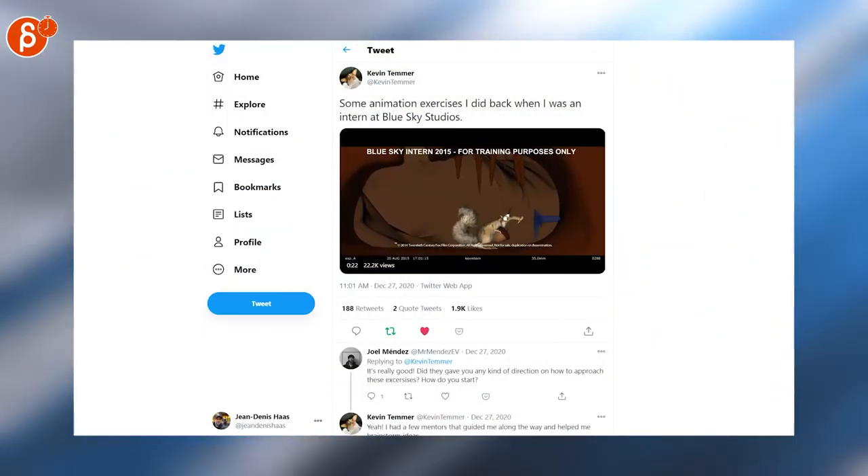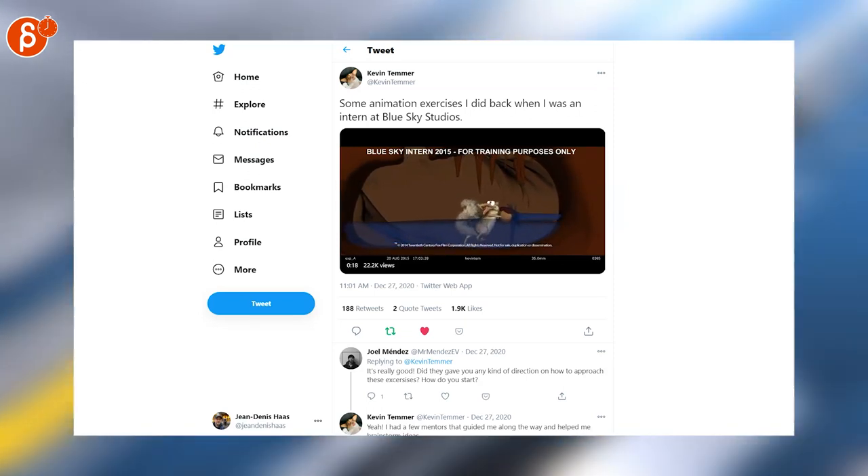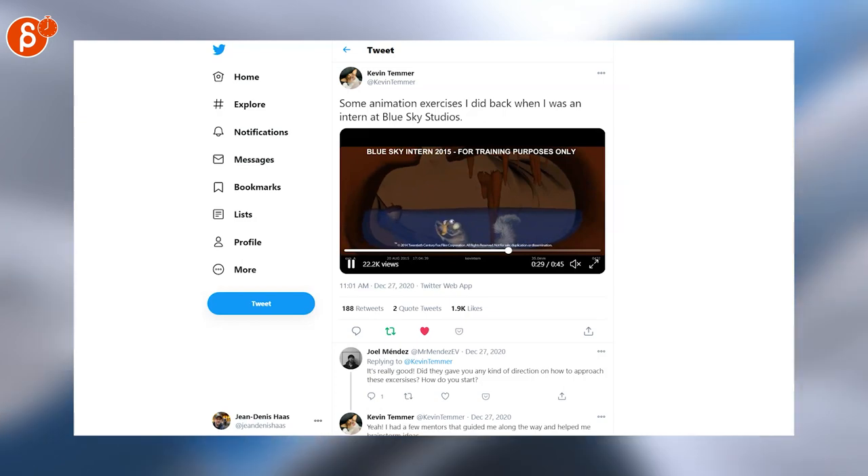Kevin is posting his Blue Sky Intern Reel from 2015 and it still holds up fantastically. Watch the whole thing here - you can see it's 45 seconds long.